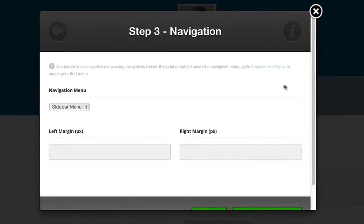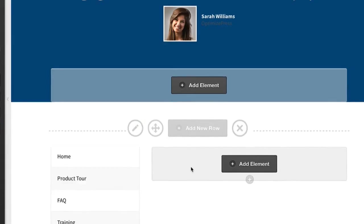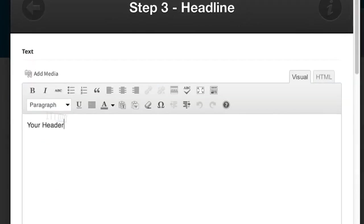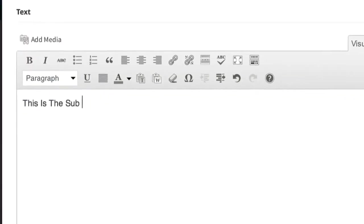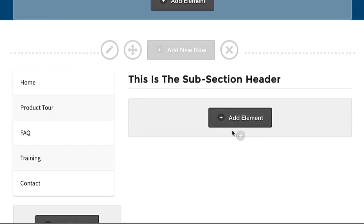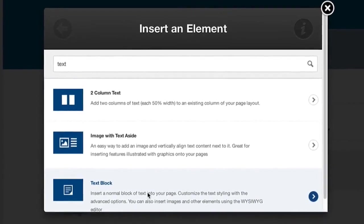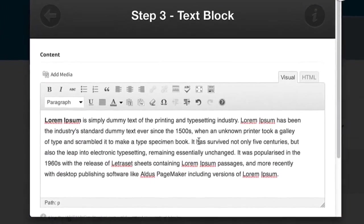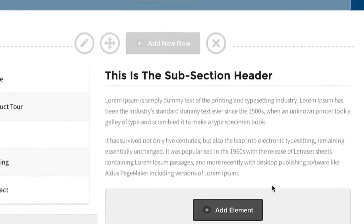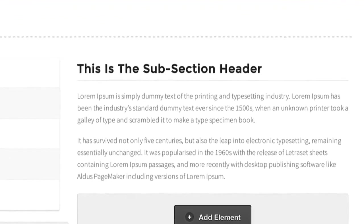No more shortcodes, ugly visual editors or WordPress editor conflicts. Our unique modular layout system allows you to create almost any layout at the click of a button and use the element browser to add powerful functionality and design elements to your page. Your only limitation is your imagination.